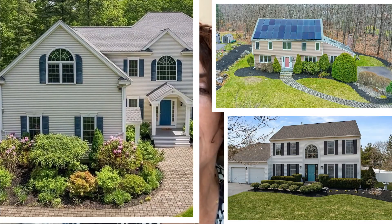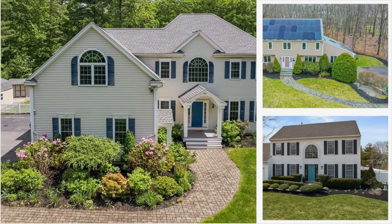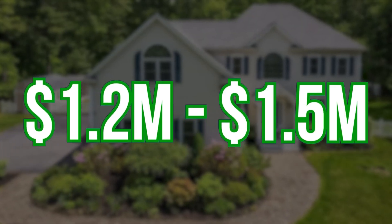In this video, we're going to take a look at some homes that have recently sold between 1.2 million and 1.5 million, and you'll get a good feel for what your dollar will get you in Sharon. I'll share some of my comments with my realtor hat on, and I hope you enjoy.